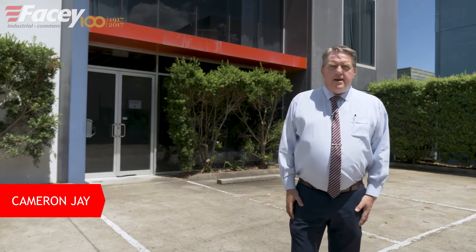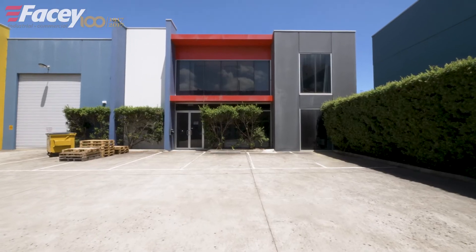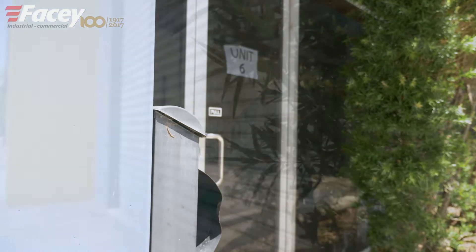Hi, I'm Cameron Jay from Facing Industrial Commercial. Finding a sub-400 square meter factory can be very hard. Finding an investment that is sub $800,000 can be even harder. Unit 6 at 101 to 107 Wedgwood Road in Hallam ticks both boxes.